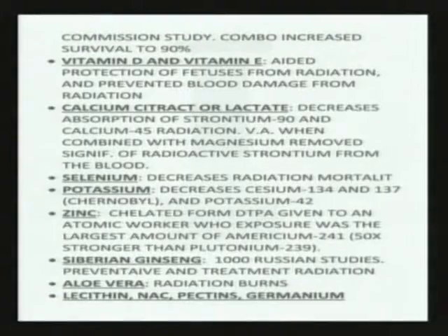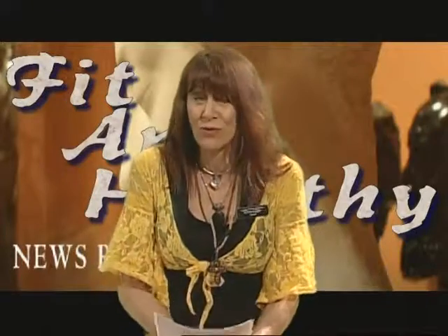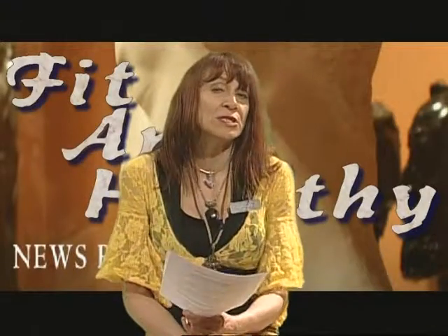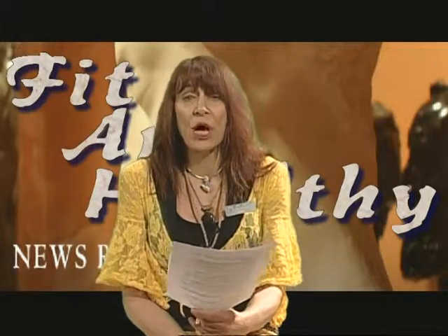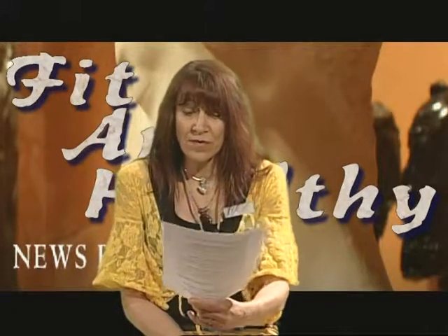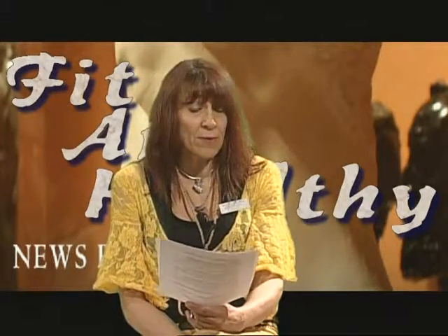Zinc — especially zinc DTPA. There was a man called the atomic man, because he got exposed to a type of radiation called americium-241. It's 50 times stronger than plutonium-239, which everybody fears when our satellites fall back to earth. They gave him this form of zinc. This man was not expected to survive, because he had received the largest lethal dose at any of our atomic facilities. He survived and thrived. Lots of radiation protection is given to atomic workers, who should always be keeping their minerals very high.